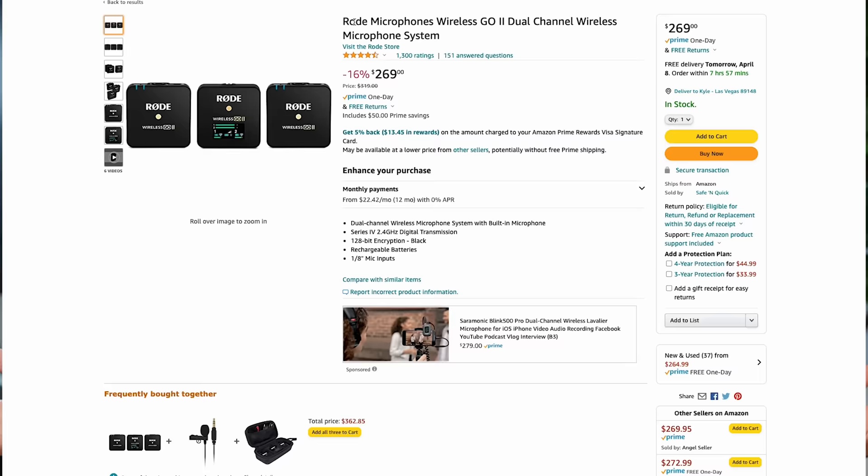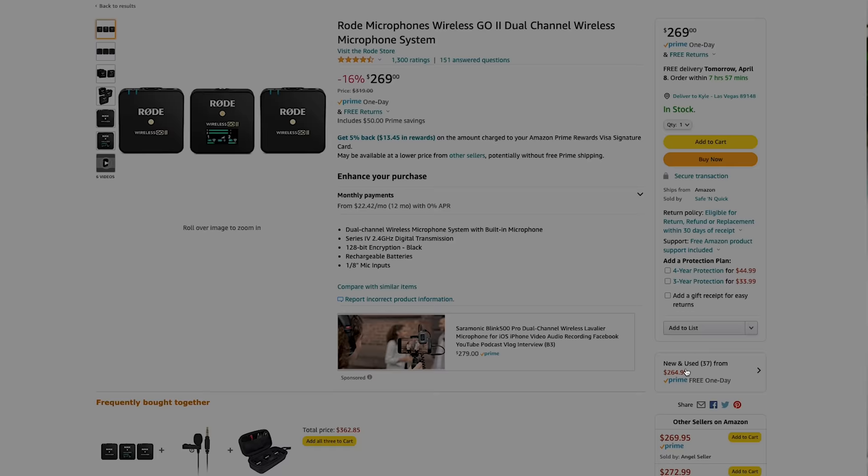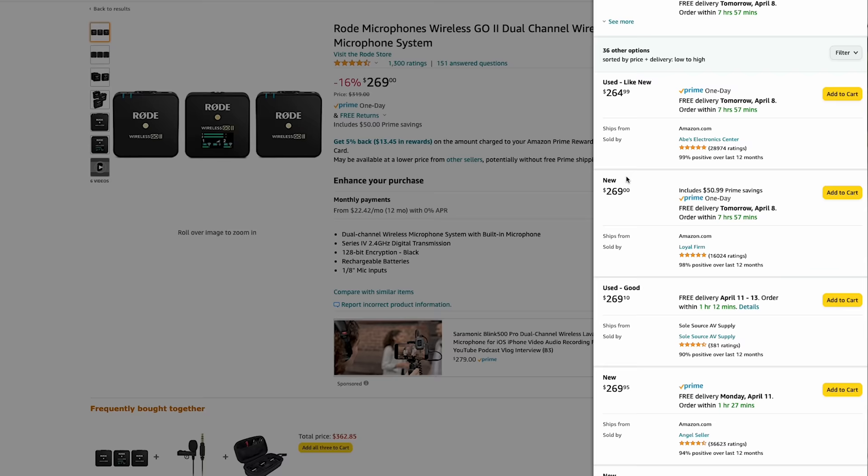Be sure to check out the description as well as to check out the product, see if there's a used deal because Amazon does offer a warranty on their used products. So if you wanna save some money, you can buy the used and be protected with warranty. But the first style of video I wanted to talk about is vlogging.